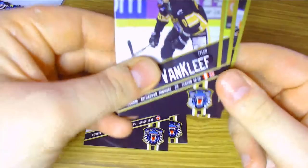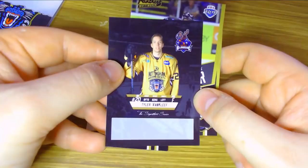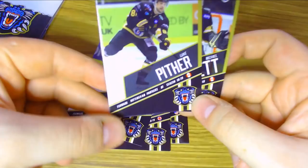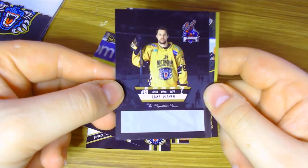Then we have Tyler Van Cleef, a Canadian-Brit with dual nationality, though he's no longer with the Panthers either. He was only here for a short stint as the Panthers were dealing with a lot of injuries in their line-up, so he got a short-term one-month contract, and once that contract ended he was on the move. Luke Pitha is one of my favourite players on the Panthers roster — he joined the team halfway through the 17-18 season and had a really good year, and has continued to be a pretty solid player.